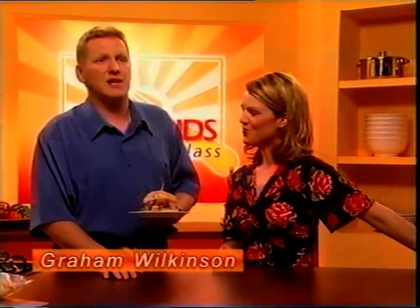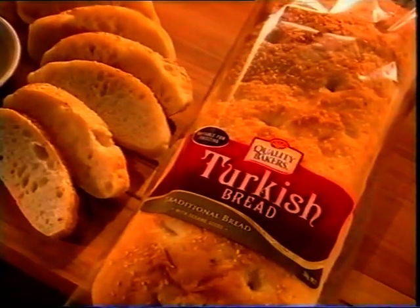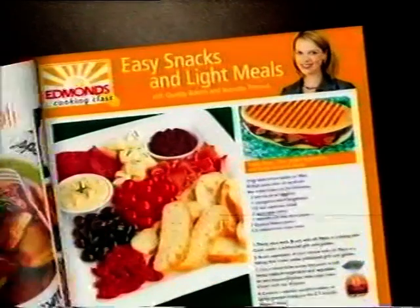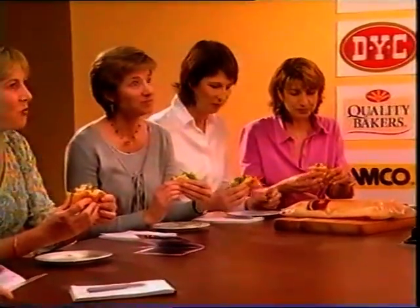Tonight I'm going to show you how to make some classic cafe food at home using Quality Bakers specialty breads, which you can pick up at the supermarket — either use fresh or pop it in the freezer and pull it out as you need to. All the recipes for these light meals are in the New Zealand Woman's Weekly. I'm going to show you how to make one of my favourites tonight: a honey sesame chicken served on Turkish bread.